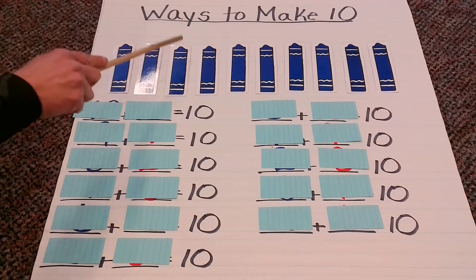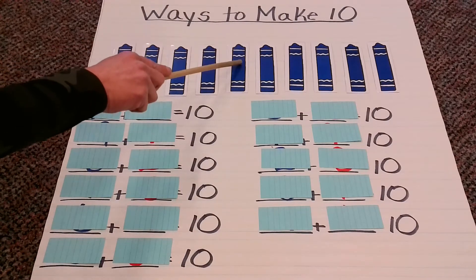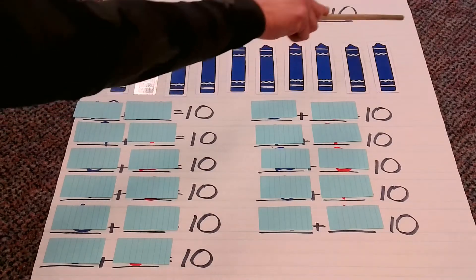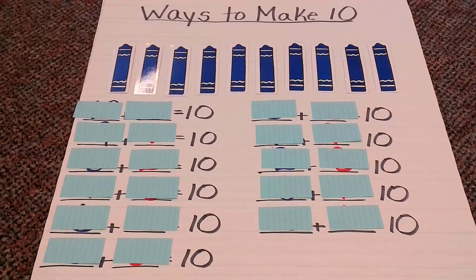1, 2, 3, 4, 5, 6, 7, 8, 9, 10. Perfect. We are ready to go.